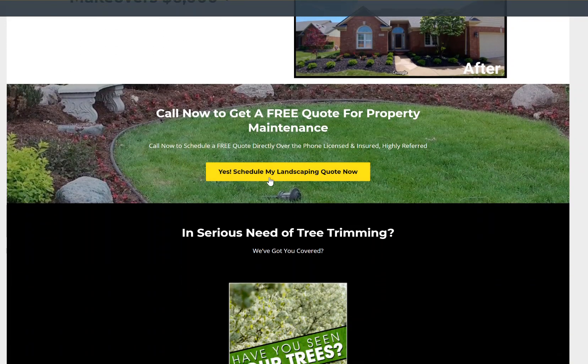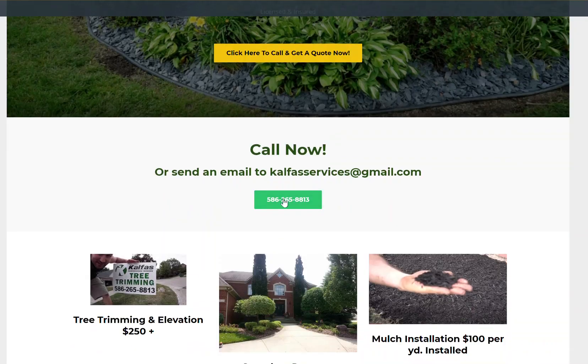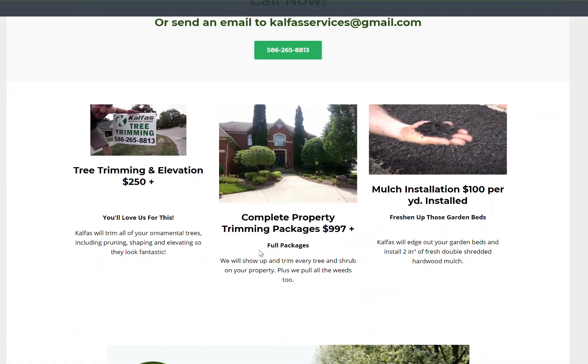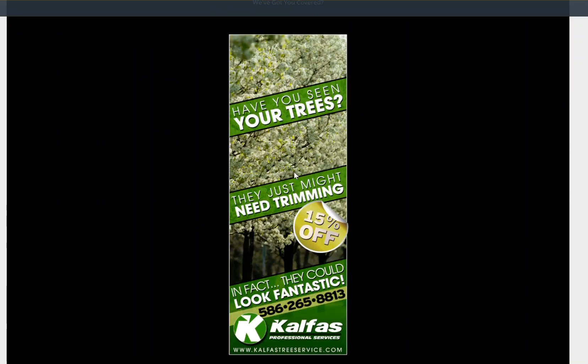So here we've got another call to action — and they're all yellow. Call to action, yellow. The customer — see how it highlights? They know when they click on that. You've got multiple calls to action when they're scrolling down on their phone. This is kind of an ad for tree trimming right here with 10% off.